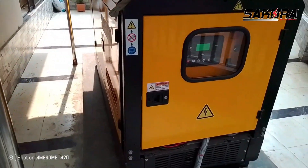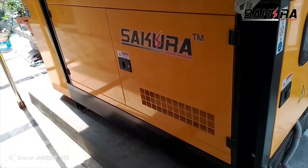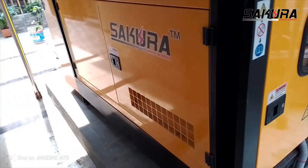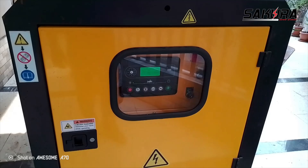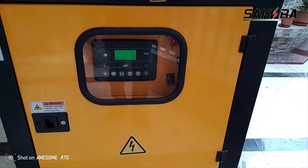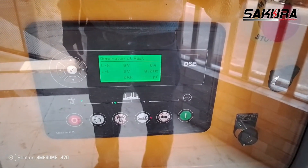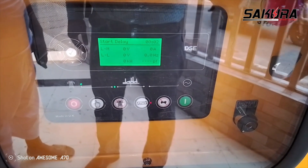Here we have our diesel generator, Sakura SP22YD — delivery goes on. Now we have to test this automatic program. I will go to the car and start. Let's get started.